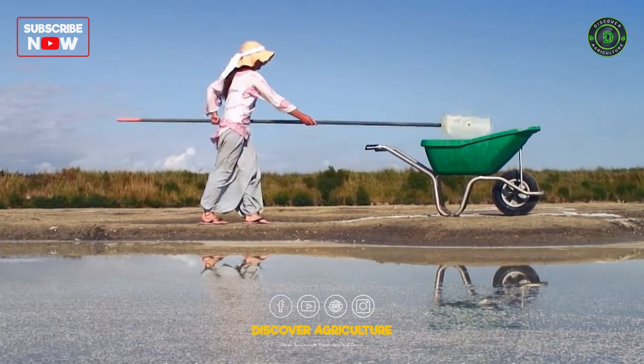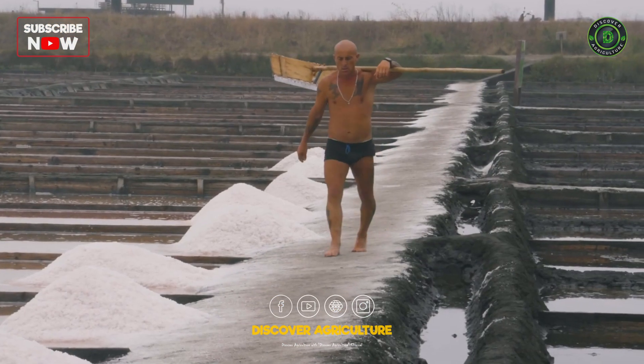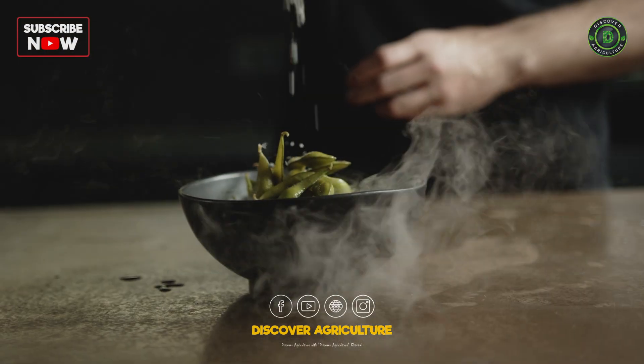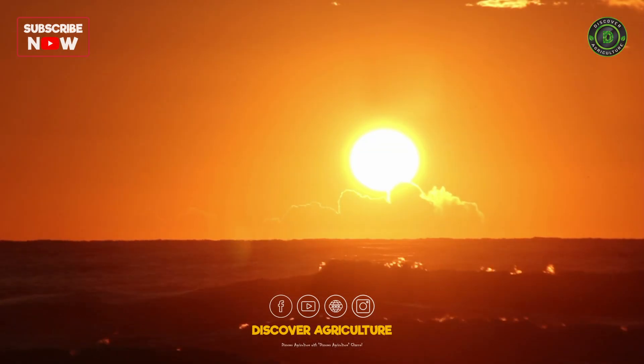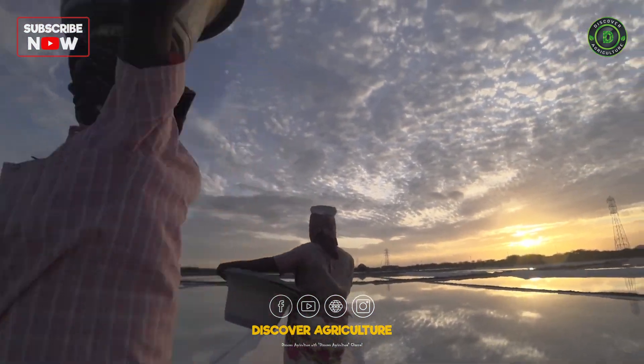Salt farming is a universal story of patience, nature, and tradition. The next time you sprinkle a pinch on your food, remember you are tasting the ocean, the sun, and the skill of farmers across the globe.